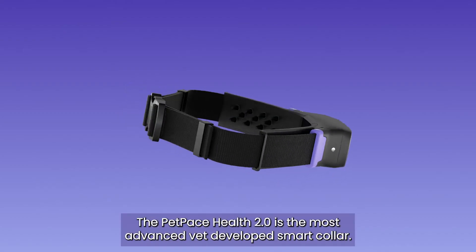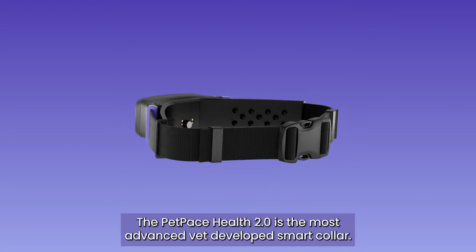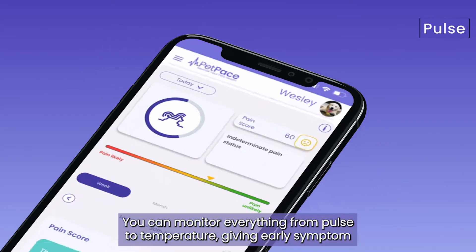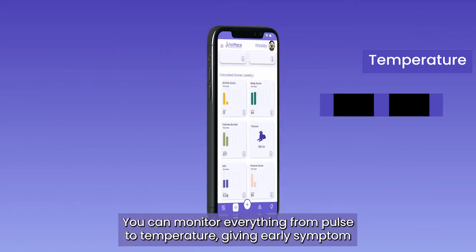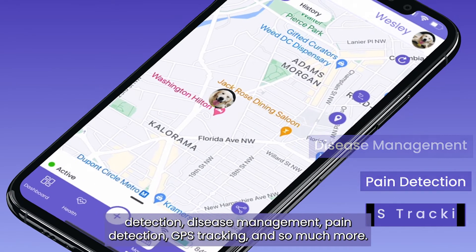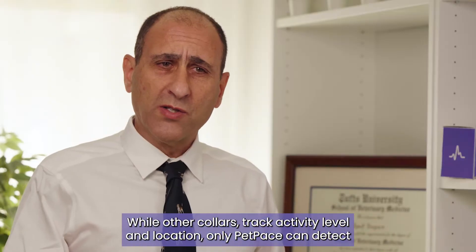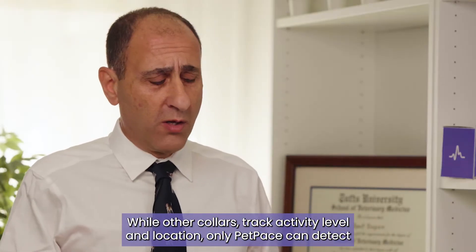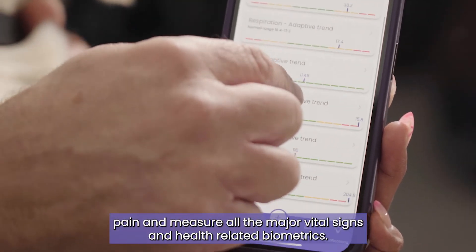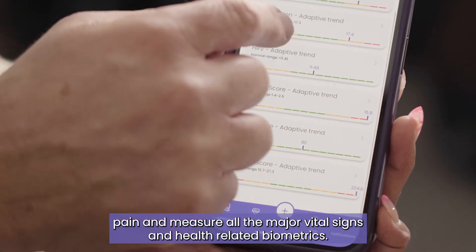The PetPace Health 2.0 is the most advanced vet-developed smart collar. It monitors everything from pulse to temperature, giving early symptom detection, disease management, pain detection, GPS tracking, and so much more. While other collars track activity level and location, only PetPace can detect pain and measure all the major vital signs and health-related biometrics.